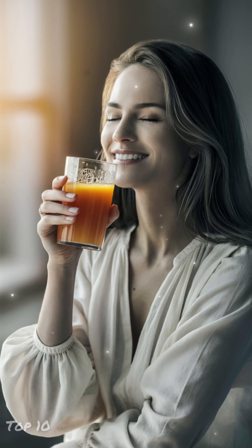Incorporating these top 10 drinks into your daily routine can be a delicious and effective way to promote healthy, glowing, and clear skin.